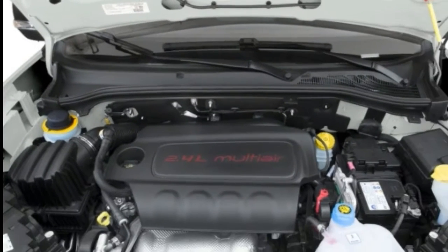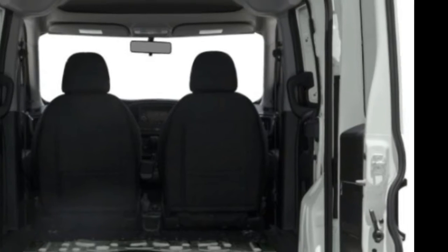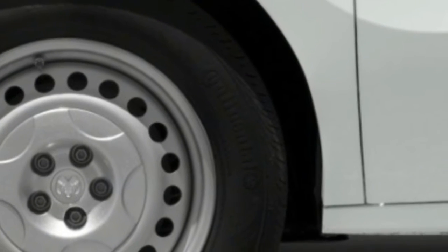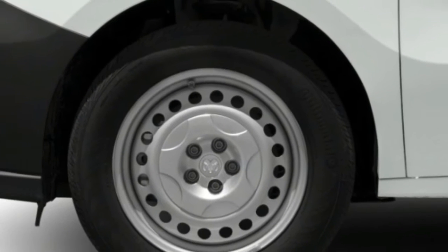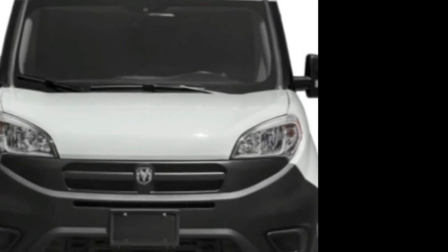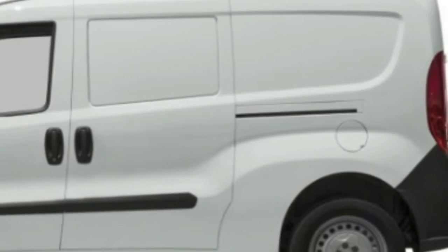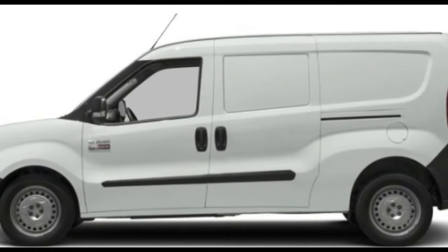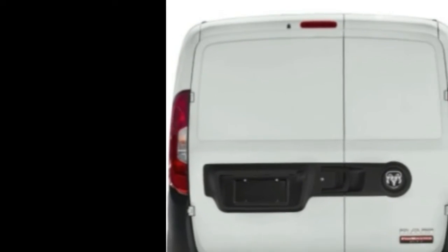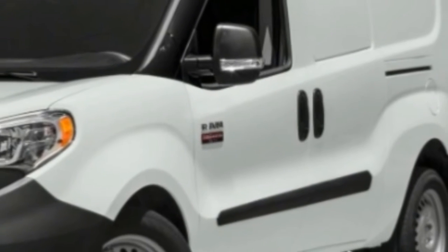2018 RAM Promaster City highlights: 2.4-liter I4 engine, 9-speed automatic transmission, 178 horsepower at 6400 RPM, 174 lb-ft torque at 3800 RPM, front-wheel drive, ABS and driveline traction control, 16-inch silver steel wheels, front aerating and cooling.